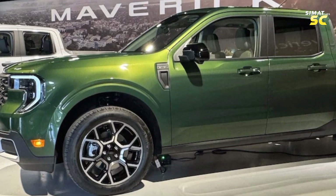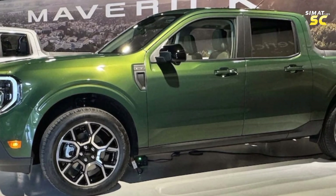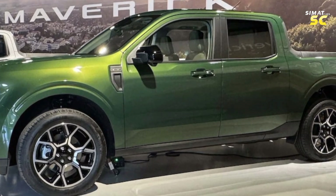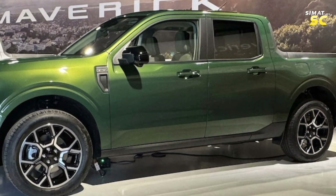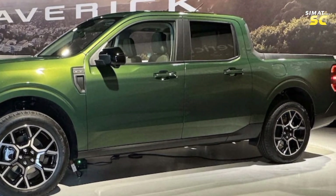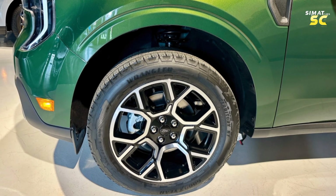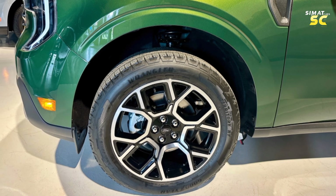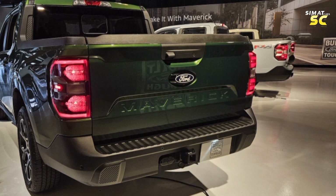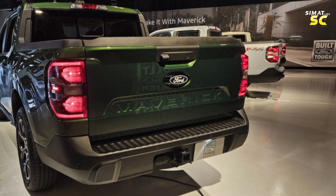The EPA estimates that the hybrid model of the Maverick achieves up to 42 mpg in the city and 33 mpg on the highway. The non-hybrid is rated up to 23 mpg in the city and 30 mpg on the highway. In real-world 75 mph highway testing, the four-wheel drive XLT FX4 with a non-hybrid powertrain matched the EPA rating of 29 mpg, but the hybrid scored only 30 mpg, falling outside its EPA mark. The Tremor model, with all its added off-road equipment, managed 26 mpg.